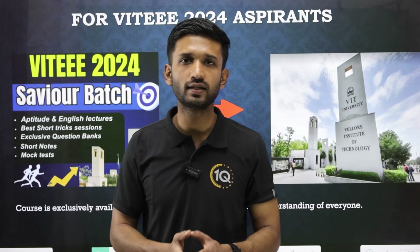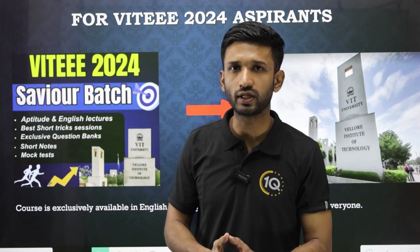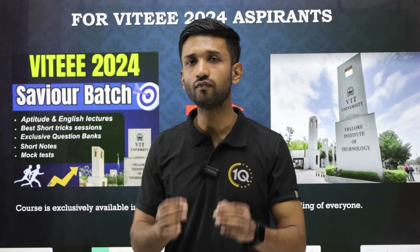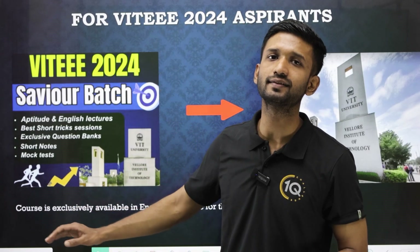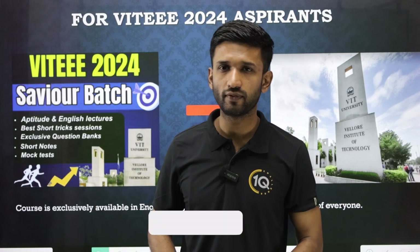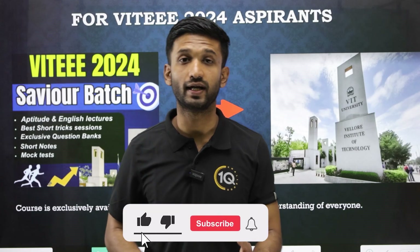All the important details — including the procedure for enrollment and a discount coupon code — have been provided in the description box. Definitely consider this course for your VITEEE preparation.